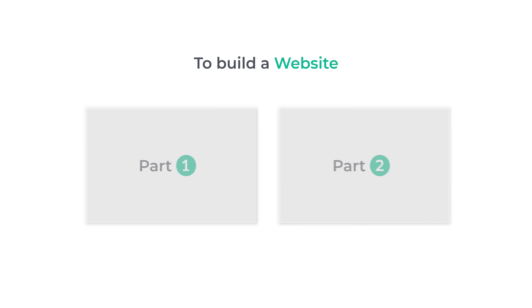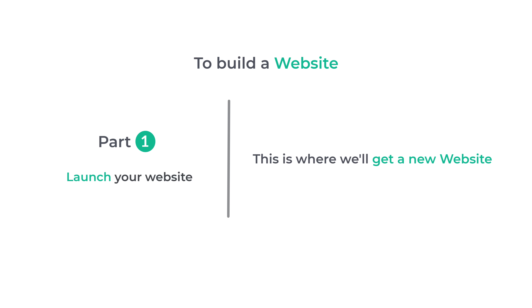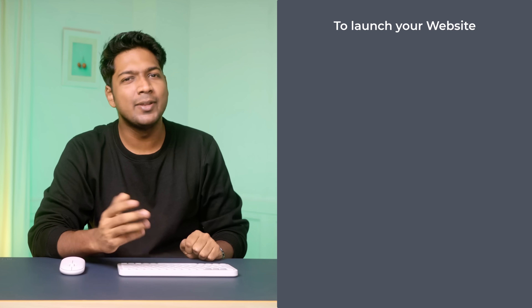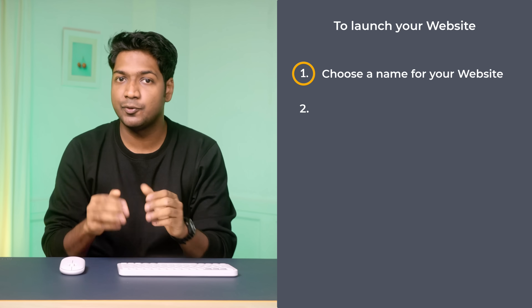We're going to build a website in two parts. The first part is to launch your website — this is where we get a new website. To launch the website, we're going to do two simple steps. The first step is to choose a name for your site, and to do that just click the link in the description.